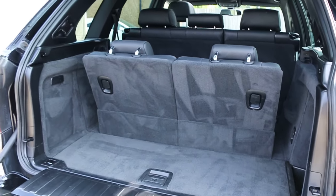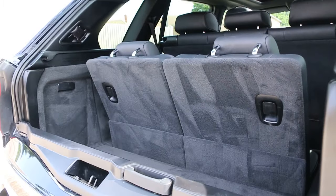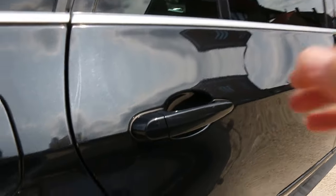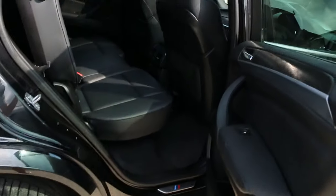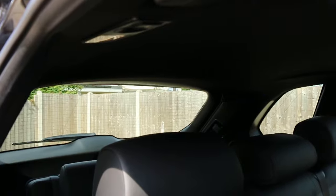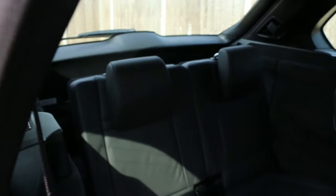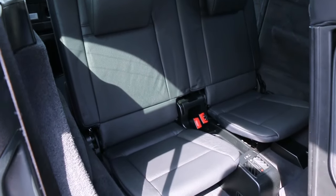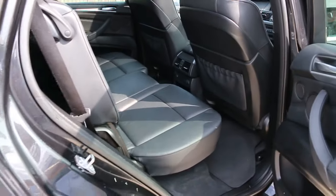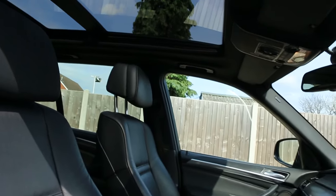Seven-seater car with split folding rear seats. Full black leather interior with side and front airbags, seven headrests, isofix, and a panoramic glass roof.